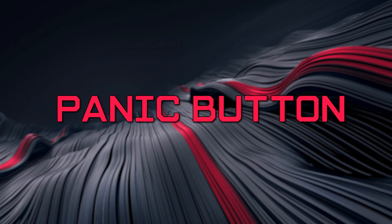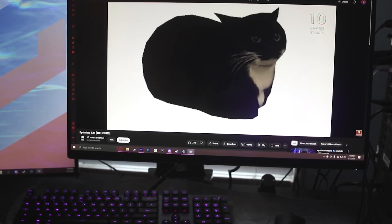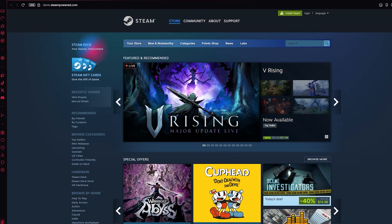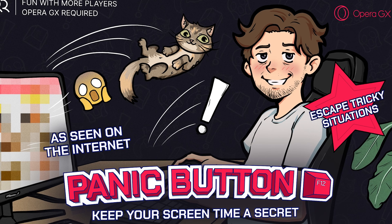Ever been caught off guard while watching something less than professional? Yeah, me too. That's where the panic button comes in. Hit F12 and boom! Your tabs disappear, media pauses, and a new page that you choose opens instantly. It's the perfect save when someone walks in unannounced. Just press F12 again when you're ready to resume right where you left off. Whether it's your boss, a roommate, or just someone you're trying to impress, the panic button has got your back.